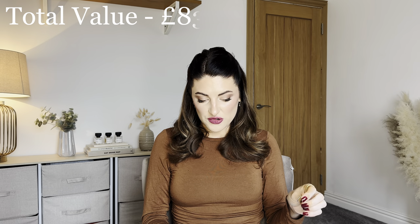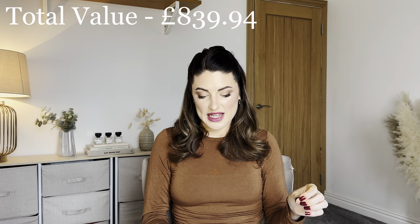The total cost of everything in this hamper at retail price — searching for the lowest prices I could find at the time of filming — adds up to £839.94. So, 117 pounds paid versus £839.94 retail.